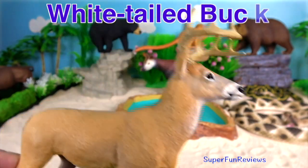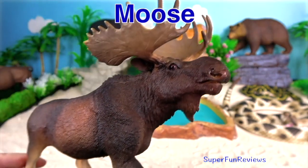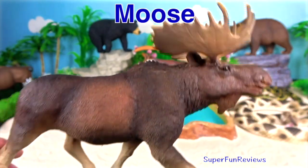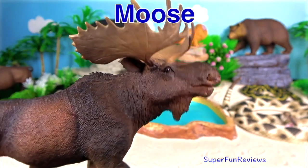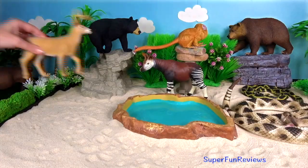The Moose, or Elk. It is the largest and heaviest living species in the deer family. Moose are distinguished by the broad, open-hand shaped antlers of the males.